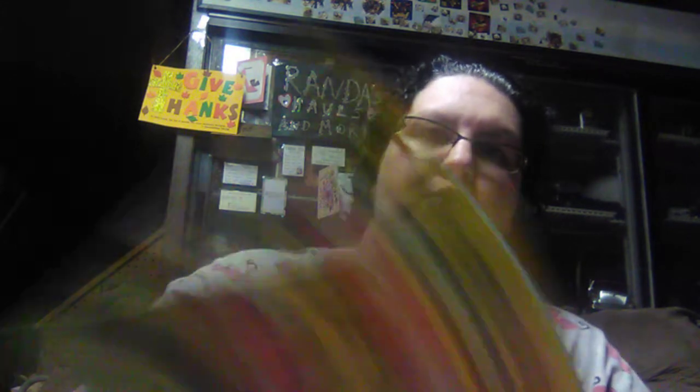Almost there. The boys like these — the Quaker Chewy Chocolate Chip. You get 10 granola bars for $1.29. So we got one of those.